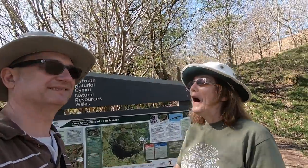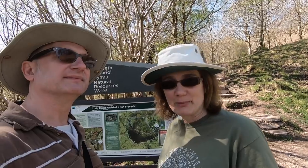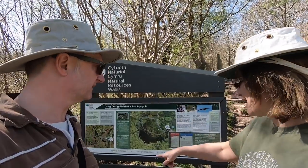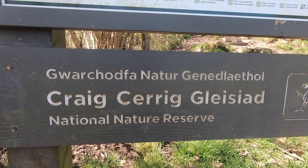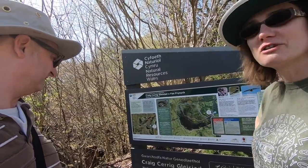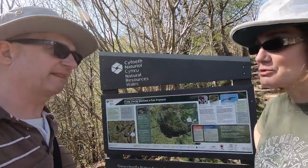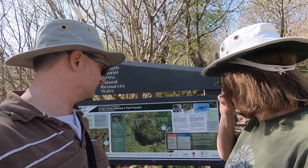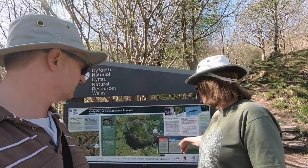Good morning everyone, it's Sunday the 21st of April and we're a bit late — it's half past 11 in the morning. We've arrived at Craig Kerrig Glyciag national nature reserve and we're just about to start a walk. We've gone for the two and a quarter miles, the blue stone walk.